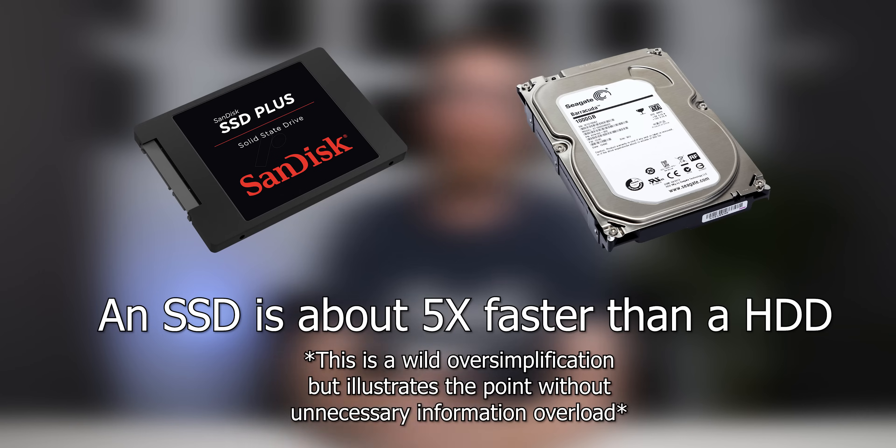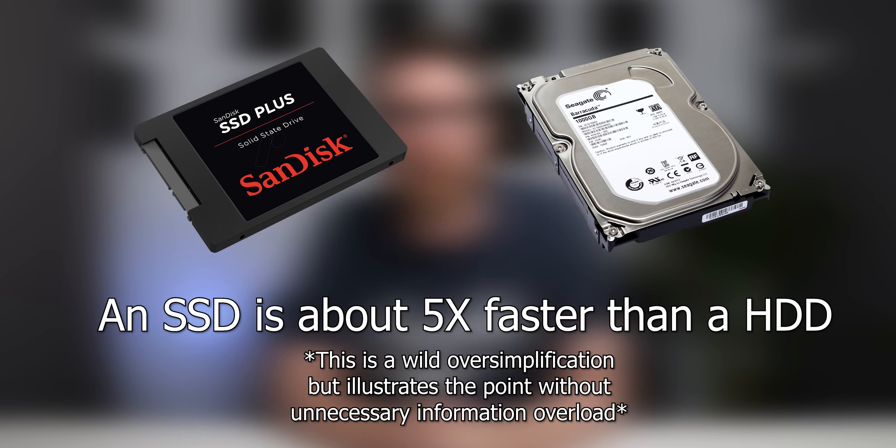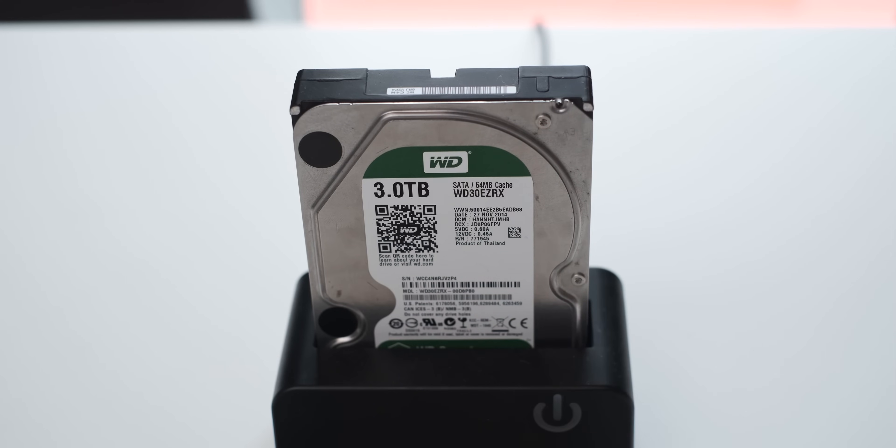An SSD has a couple of advantages over a normal hard drive. The first is that an SSD is a lot faster, and this is very important. An SSD is also very quiet — because it doesn't have any moving parts, it doesn't make the weird squeaking and clicking noises of a normal hard drive. And considering the fact that it doesn't have any moving parts, it's also a lot more durable.